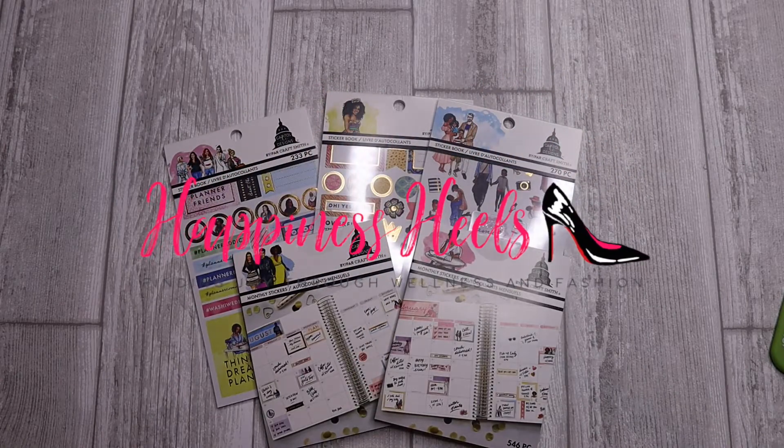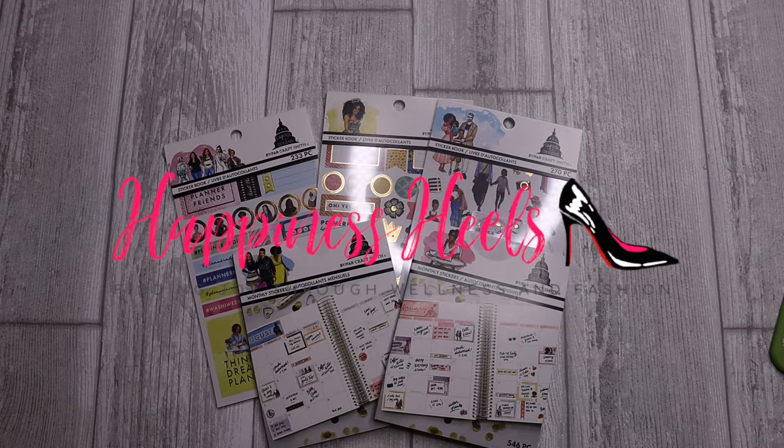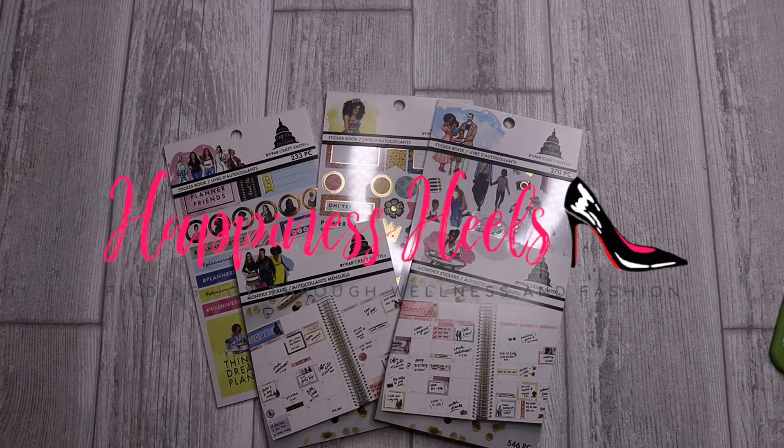Hey babes! Welcome to the Happiness Heals channel. My name is Miss T. If you're new here, welcome! And if you're returning, welcome back!